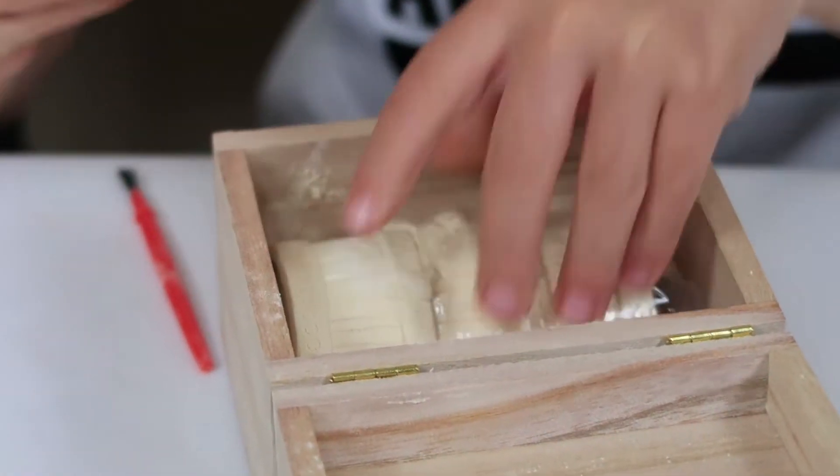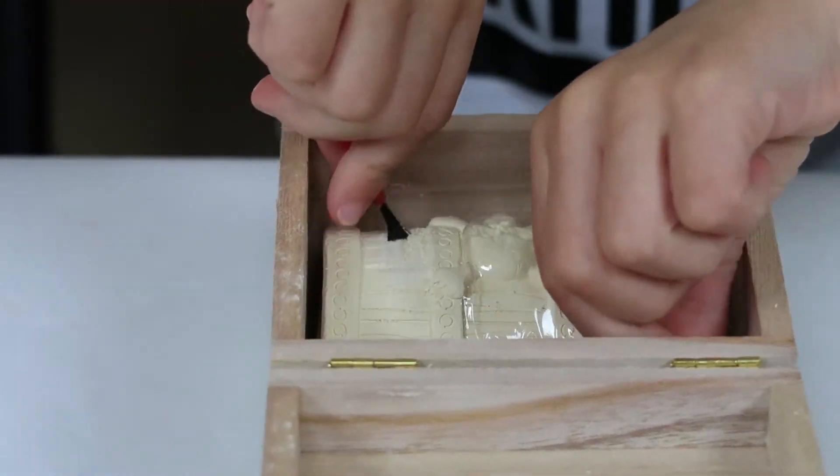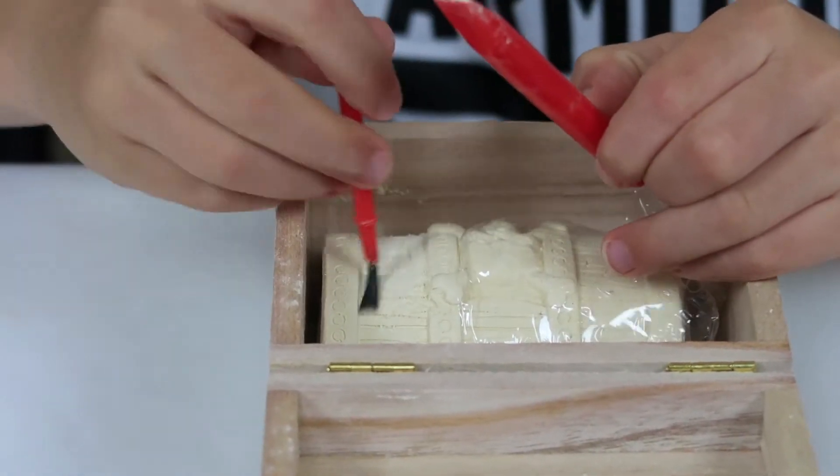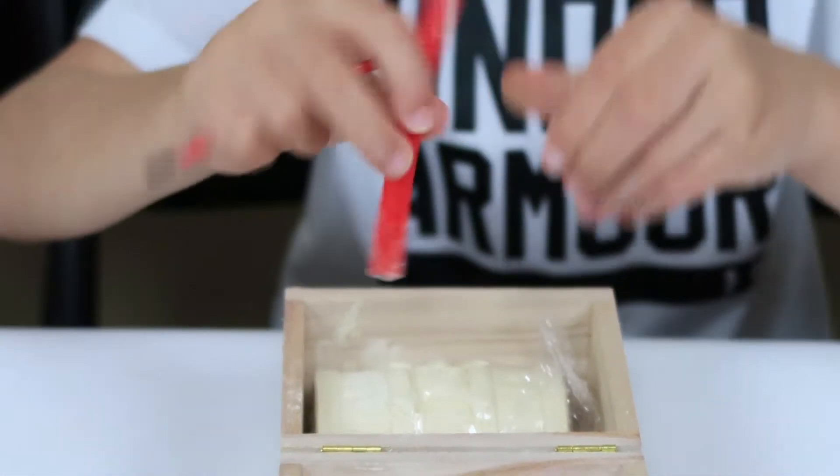Oh, I'm getting it. Yeah, this is like kind of hard. Oh! I just got another spot. Let's check for Pirate. Yeah, yeah.